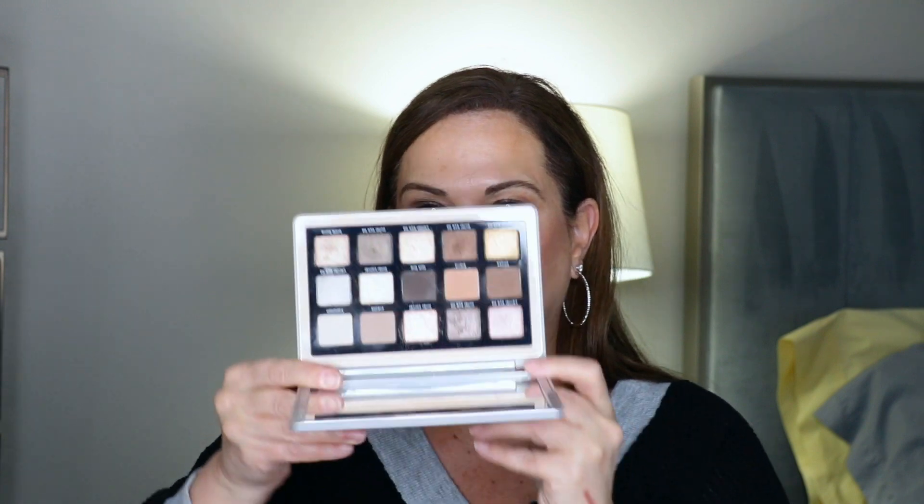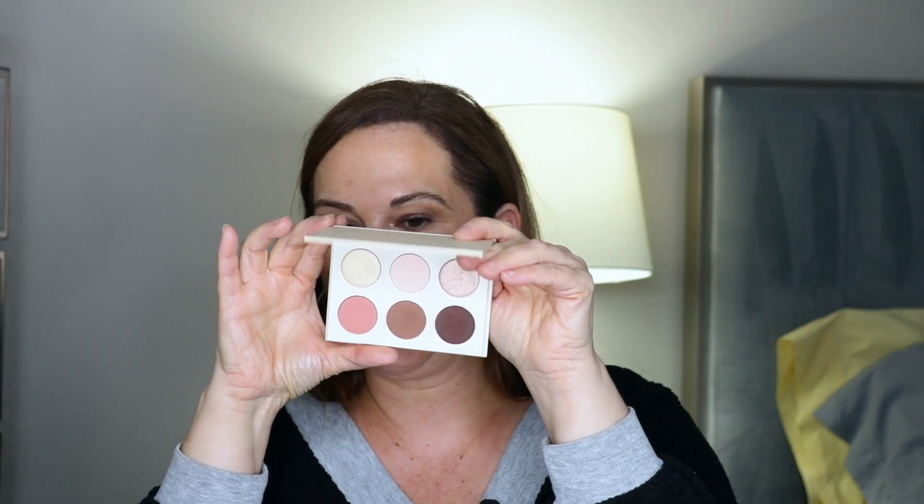I'm also bringing the Natasha Denona Glam Palette — it is gorgeous, an absolute must. I wanted to bring a nude palette but I dropped it and it shattered — the shimmer shades are very loose now, so I can't risk traveling with it. I'm also going to bring the KKW Beauty palette called Mrs. West. I know it's no longer available, but I love it — the colors are so simple, compact, and beautiful.